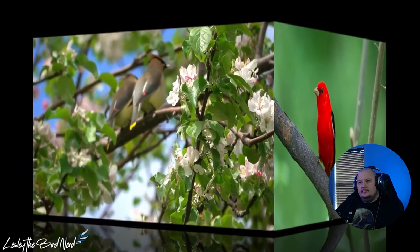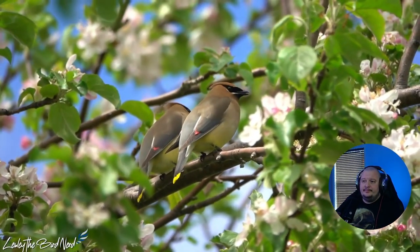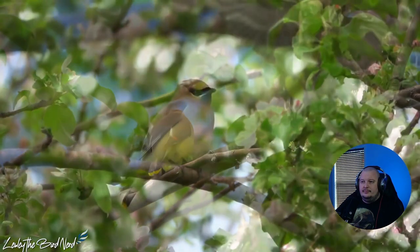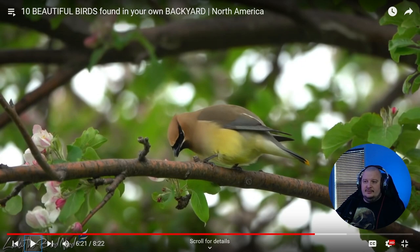Some more mentions — Cedar Waxwings. Those are pretty birds. The birds have the sleekest plumage; it appears as though every single feather is placed perfectly. These are gorgeous birds.